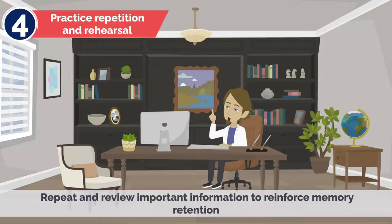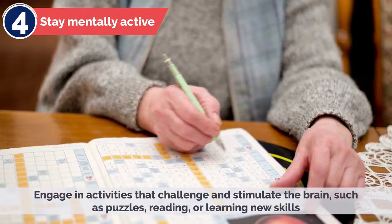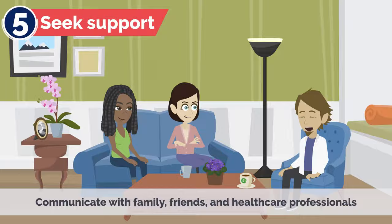Additional coping strategies include: practicing repetition and rehearsal — repeat and review important information to reinforce memory retention; staying mentally active by engaging in activities that challenge and stimulate the brain, such as puzzles, reading, or learning new skills; and seeking support by communicating with family, friends, and healthcare professionals to seek support and understanding in managing short-term memory loss.